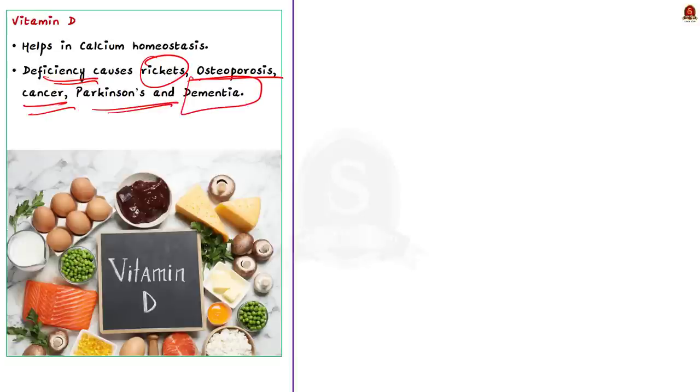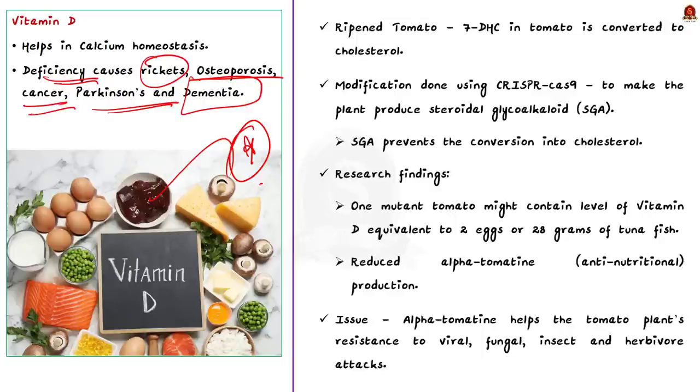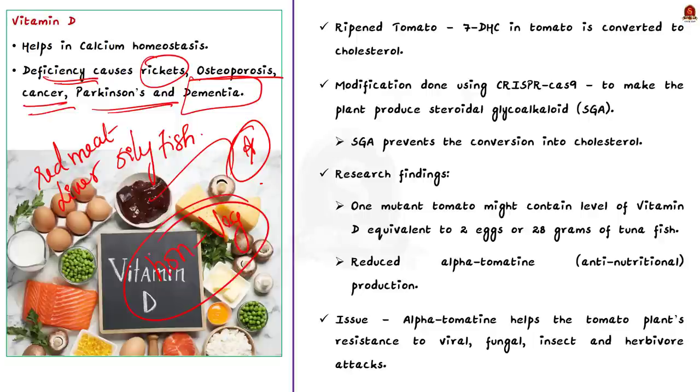Addressing vitamin D deficiency is quite important. One method is direct intake of food items rich in pro-vitamin D3 or 7-DHC, such as oily fish like salmon, sardines, herring, and mackerel, as well as red meat, liver, and egg yolks. As you can see, all these food products are non-vegetarian. People following vegetarian diets are mainly susceptible to vitamin D deficiency. They can address this deficiency by taking supplements, but it may not be possible for everyone. That is why an alternative method is taking vegetarian food rich in pro-vitamin D, and this is where the genetically modified tomato comes in.